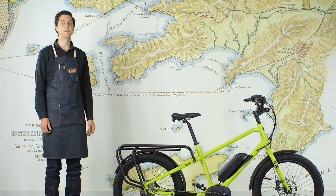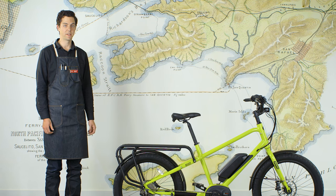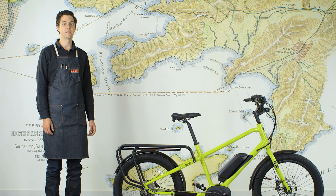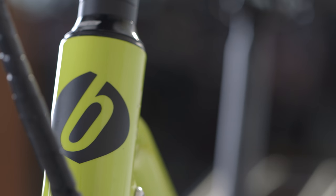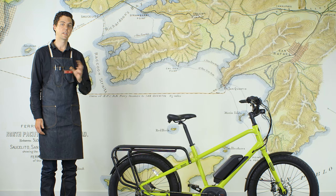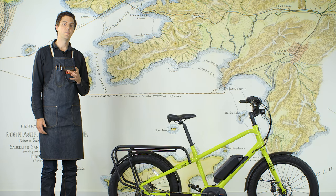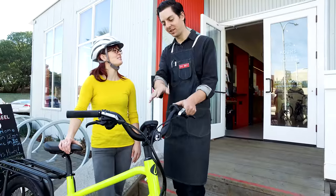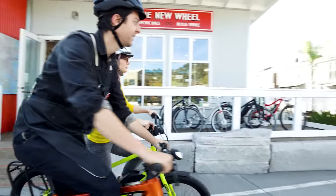Benno is a brand new company founded by Benno Benzinger, who has a long history in the bike industry. Benno is legendary for co-founding Electra Bicycles, which sort of reinvigorated the cruiser bike. He started thinking about how he could build a bicycle that people want to ride every day and want to leave their car keys at home and take their bicycle instead.